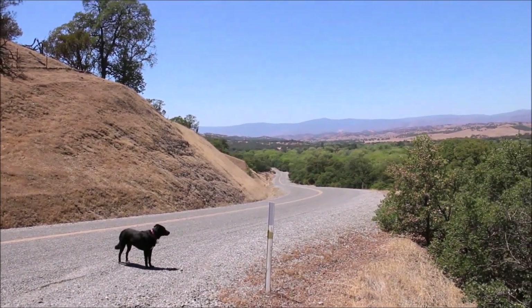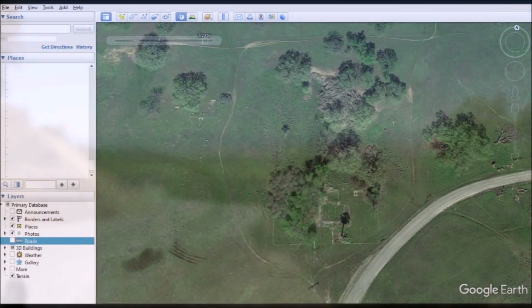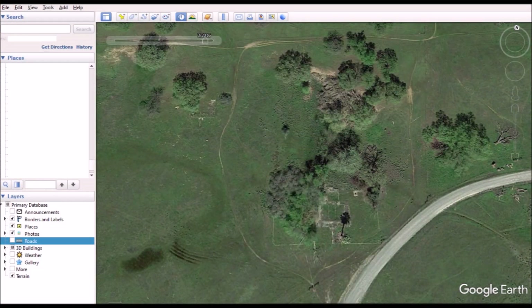I spotted it on Google Maps and thought, wait a minute, that don't look right — a palm tree in the middle of nowhere. So as I zoomed in, I started to see the old foundations and everything.